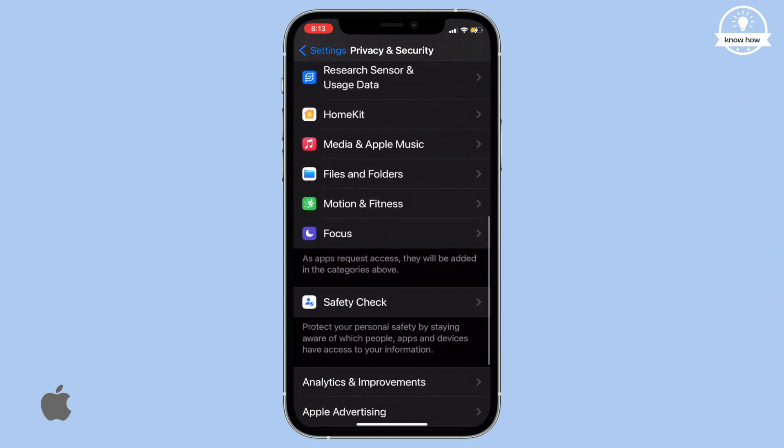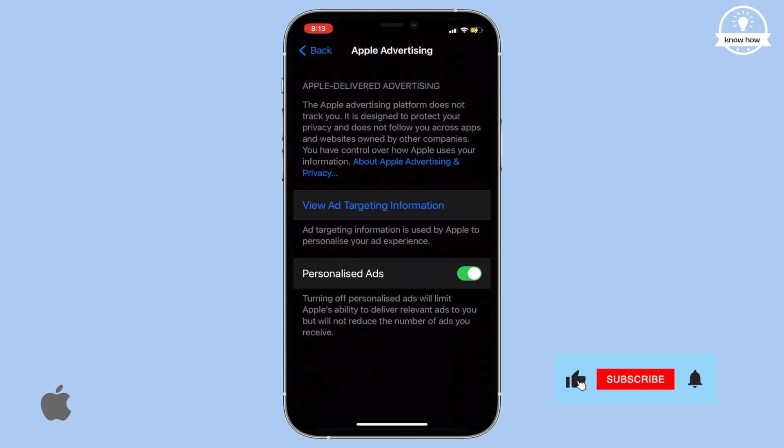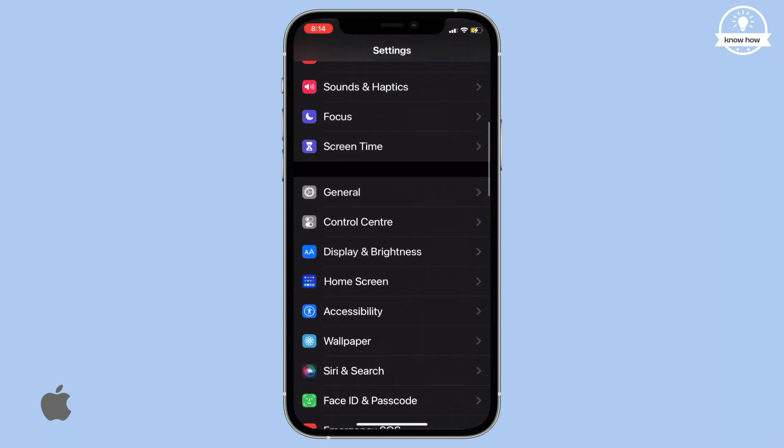Lastly, scroll all the way down in the Privacy settings and tap on Apple Advertising. You'll notice a toggle switch in front of Personalized Ads. Turn it off to prevent your iPhone from showing you targeted ads based on your conversations.